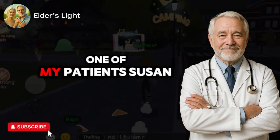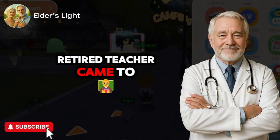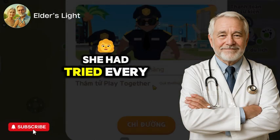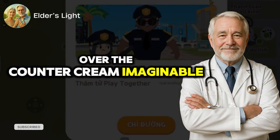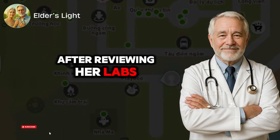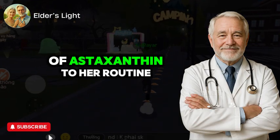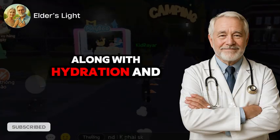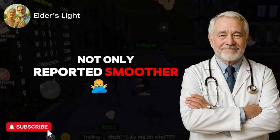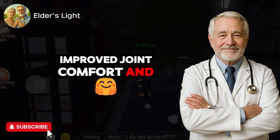Let me share a quick example. One of my patients, Susan, a 62-year-old retired teacher, came to me with persistent dryness, sun spots, and fatigue. She had tried every over-the-counter cream imaginable with no lasting results. After reviewing her labs — particularly oxidative markers — we added 6 mg of astaxanthin to her routine along with hydration and healthy fats. Within 3 months, she not only reported smoother, brighter skin, but also improved joint comfort and mental clarity.